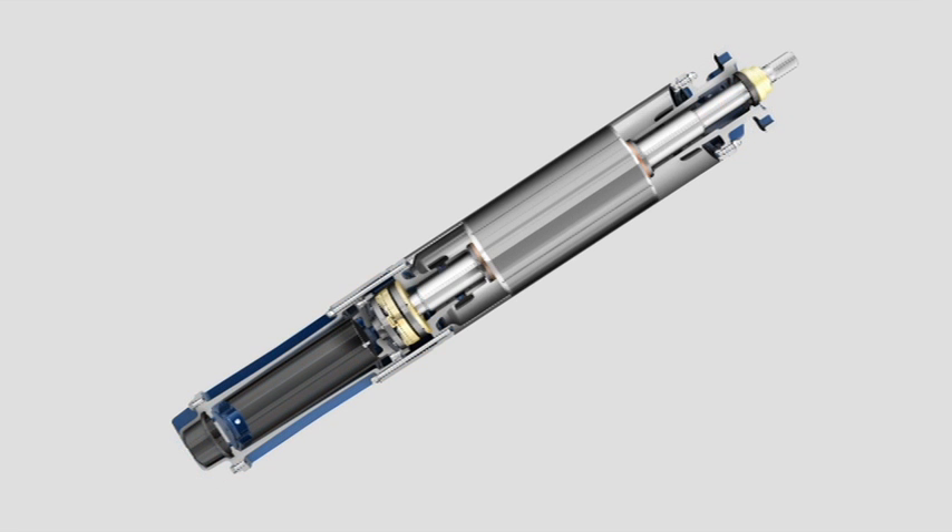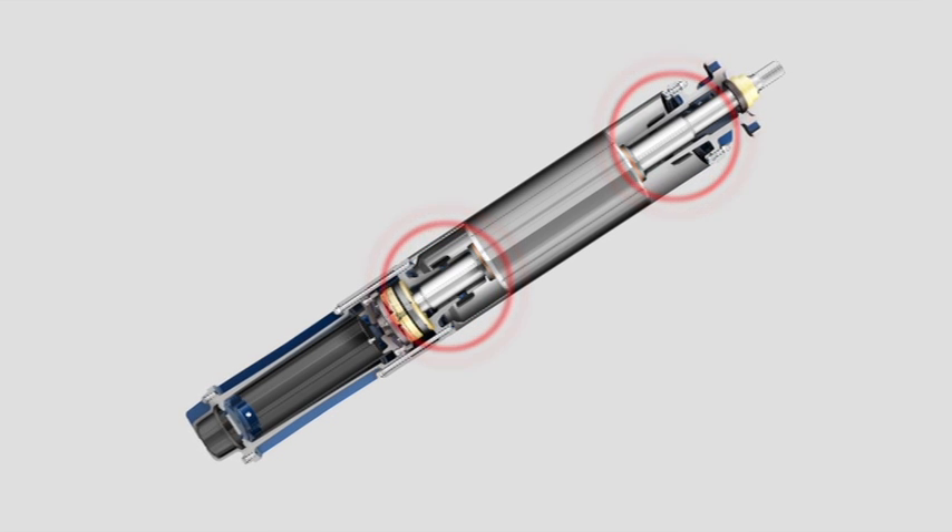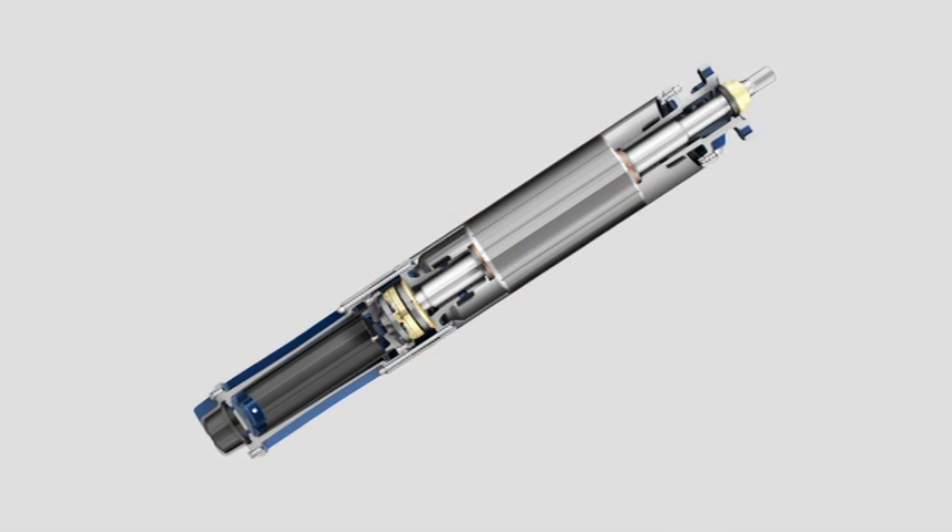Windings made of heat-resistant materials increase the technical thermal limits further. This enables motors featuring MCT to be deployed in media up to 75 degrees Celsius.